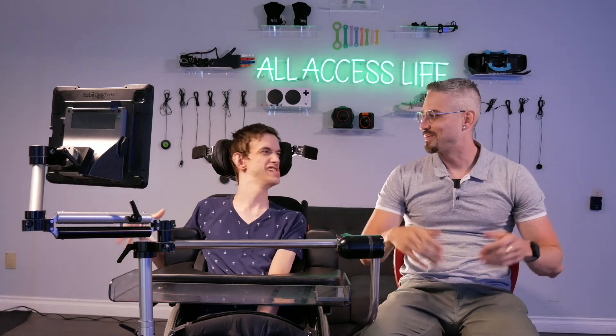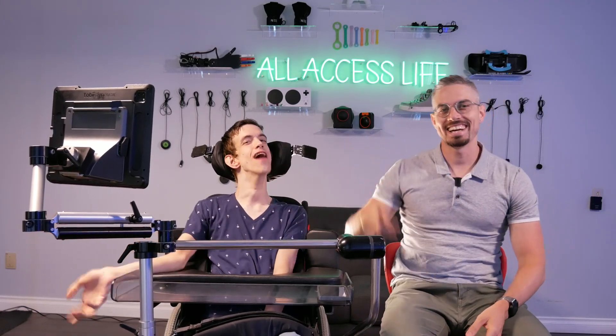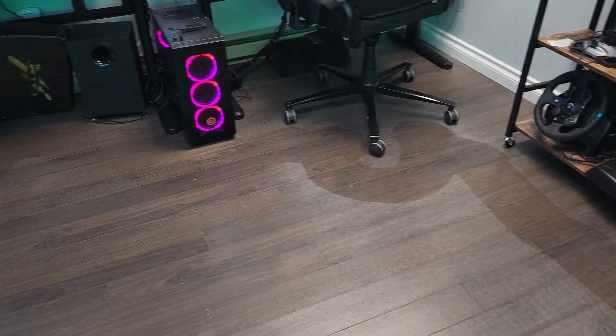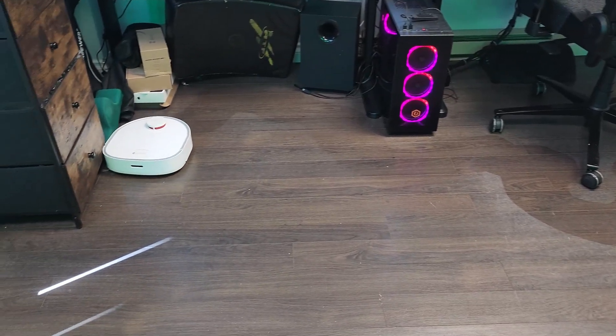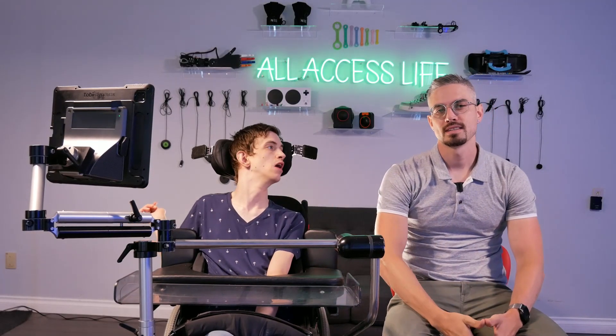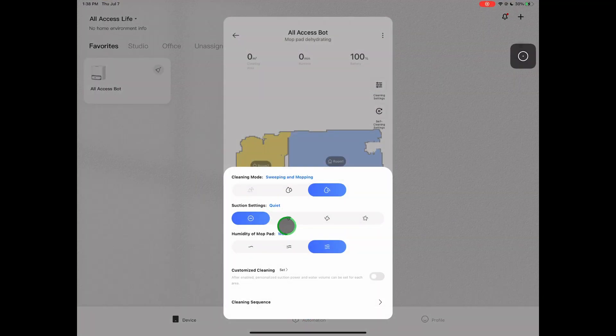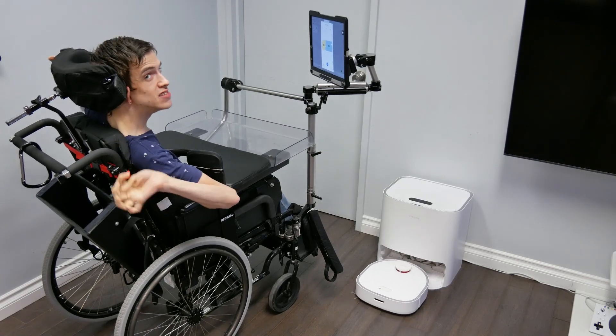Welcome back to our channel where Brad and I are living the all-access life. We're going to be using the new 2-in-1 vacuum and mop robot called the Dreamy W10. Brad's going to be using his TD Pilot eye tracking device to open the app, select some of the settings, and finally launch the robot to make our office floors squeaky clean.